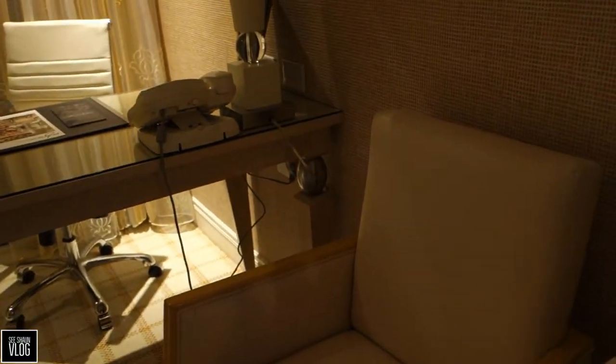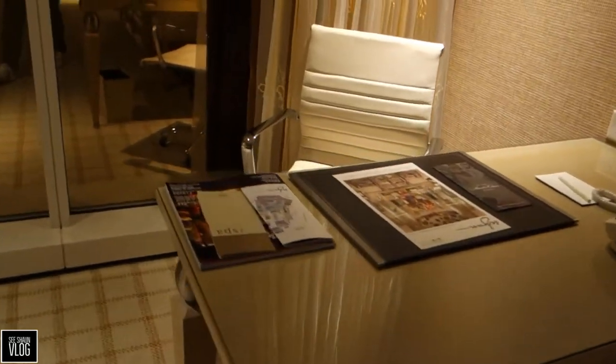Here are just some drawers, a chair, another chair, and a little desk for working.